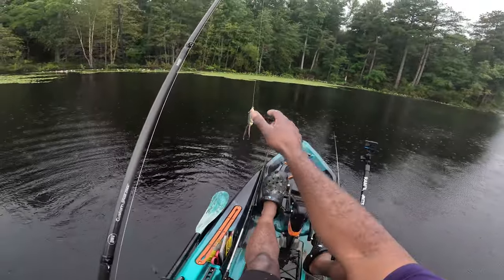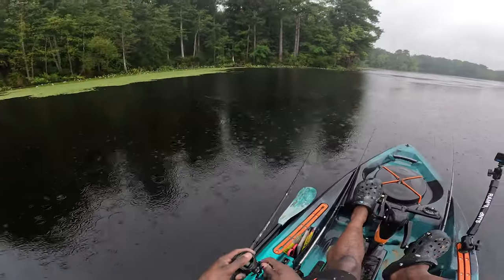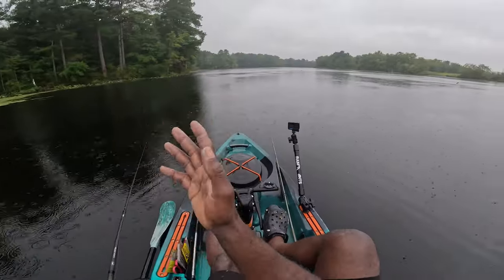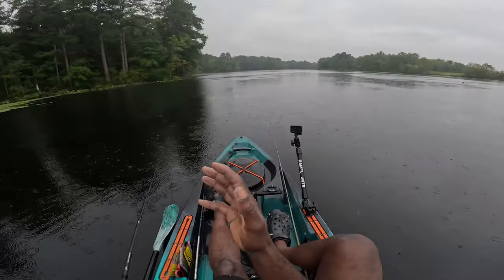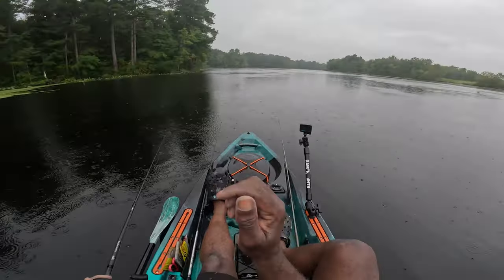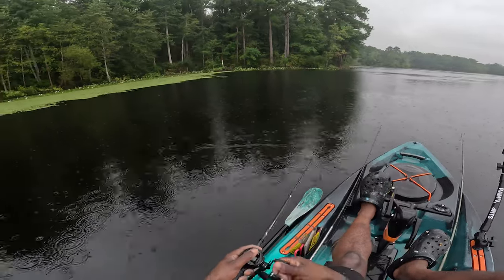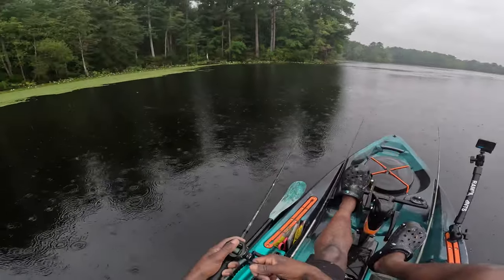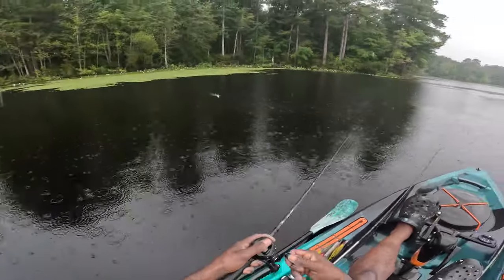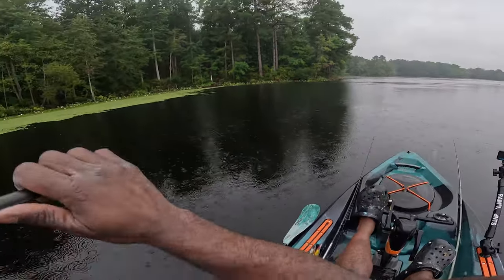Terminator frog putting in some work! If this is your first time checking out any of my content please go ahead and smash that subscribe button right now, and also throw your boy a thumbs up if you're enjoying the content. Leave me a comment if you guys want to ask me anything or tell me something - just leave it down in the comment section.